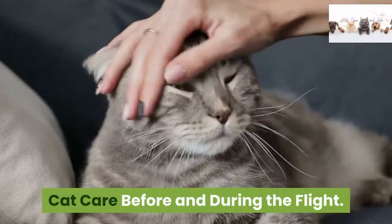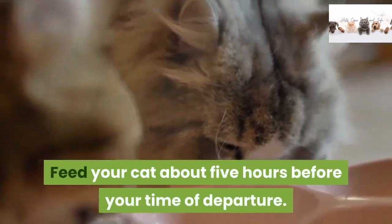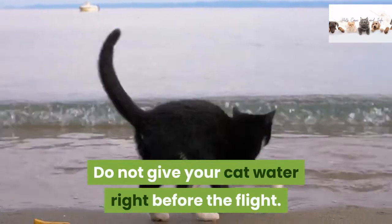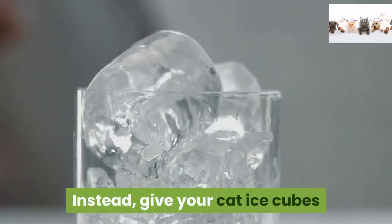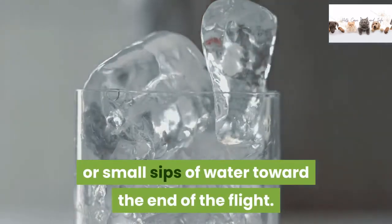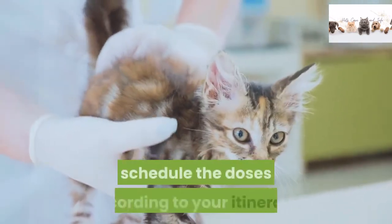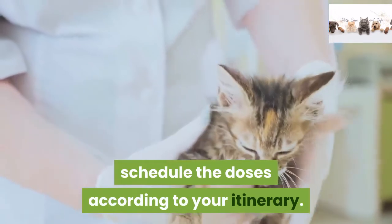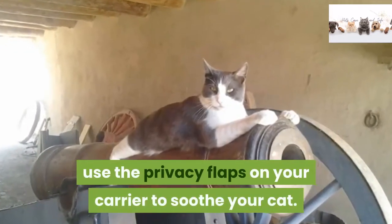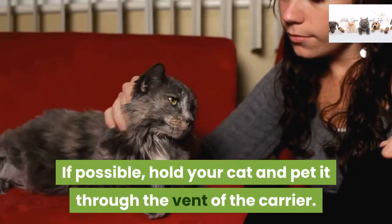Feed your cat about 5 hours before your time of departure. Do not give your cat water right before the flight. Instead, give your cat ice cubes or small sips of water toward the end of the flight. If your cat's veterinarian recommends medication during air travel, schedule the doses according to your itinerary. During the flight, use the privacy flaps on your carrier to soothe your cat. If possible, hold your cat and pet it through the vent of the carrier.